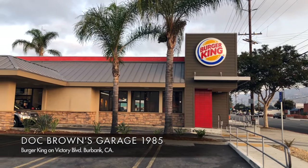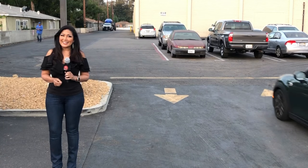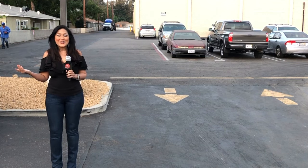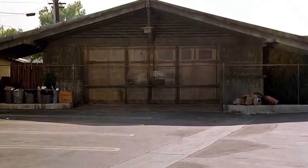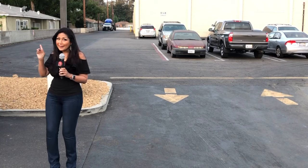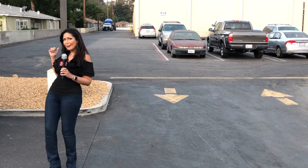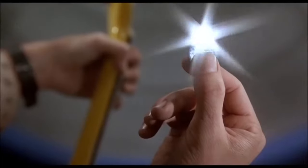They wanted the time machine to look like it could have been built in Doc Brown's garage. And speaking of Doc Brown's garage, I am in Burbank, California at the Burger King on Victory Boulevard. This is where Doc Brown's garage was located in 1985 and it's the birthplace of the time machine. The garage that we saw in 1985 was just a facade or false front which was placed right behind me. But it's based on a real garage that we'll get to see a little bit later as part of Doc Brown's 1955 mansion. This is where we get to see Marty McFly for the very first time and we see his dreams of becoming a rock star as he blows out Doc Brown's giant speaker.